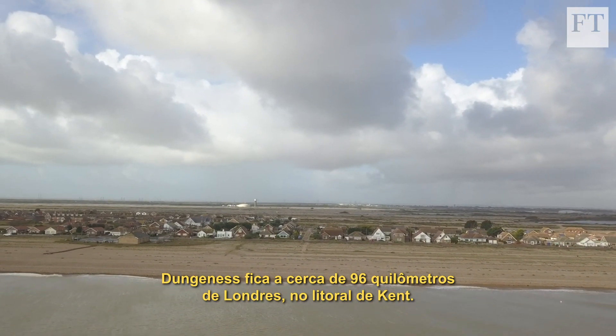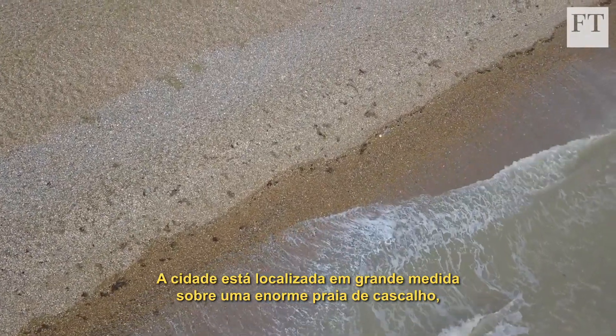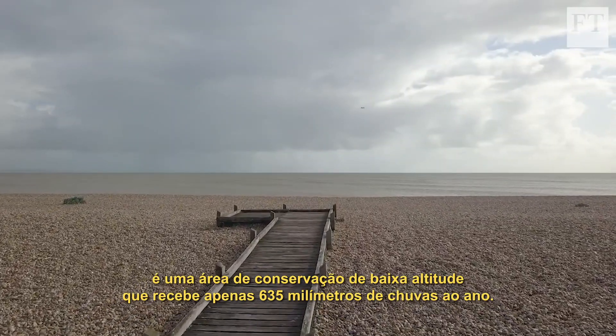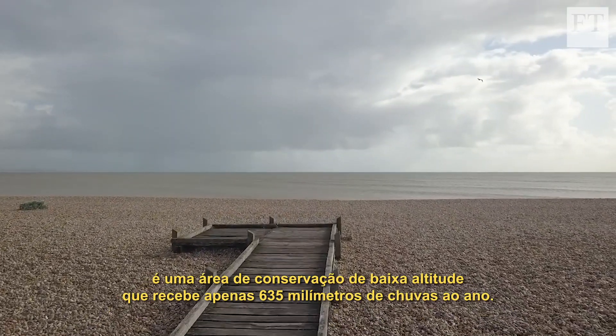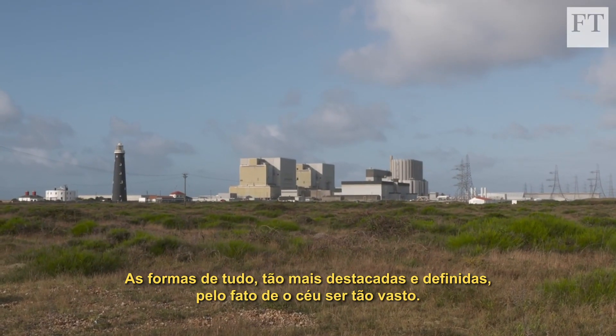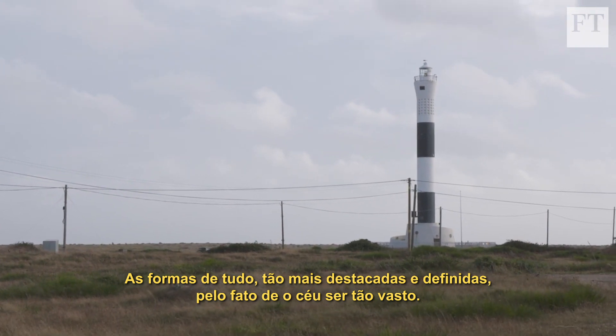Dungeness is about 60 miles from London on the Kent coast. Set largely on a massive shingle beach, it's a low-lying conservation area that only gets around 25 inches of rainfall a year. The shapes of everything are so much more prominent and distinct because the sky is so big.